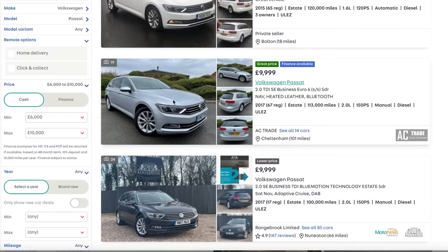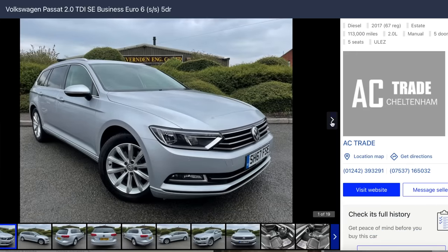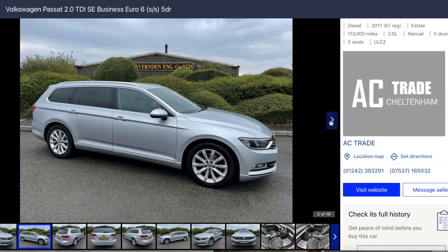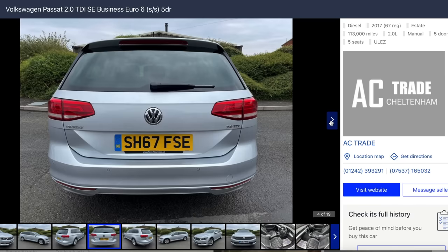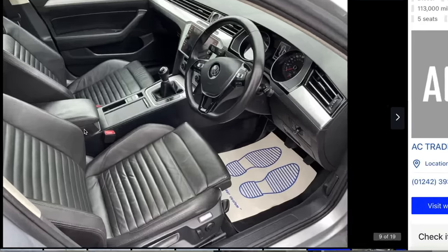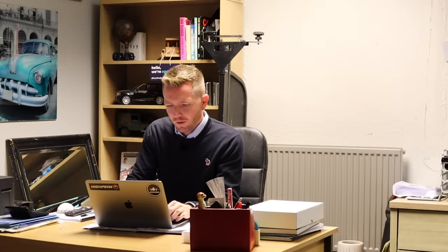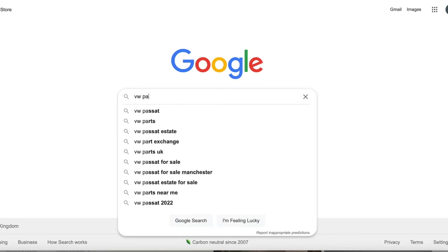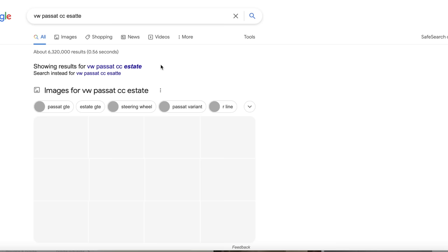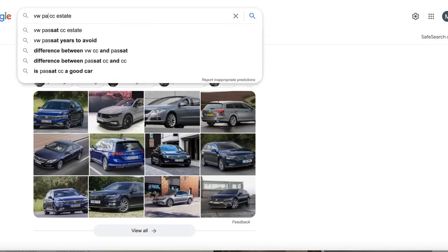Let's look at the Passat - this is the one I would go for. Granted it's done 113,000 miles but I guarantee that'll have just done 40,000 miles a year up and down the motorway. What a good looking car - they're a bit vanilla, a bit magnolia, a bit bland, but solid and dependable and it won't draw any unwanted attention. The inside looks nice. Why didn't they do a Passat CC estate? VW did the Arteon, but I don't think you can get one of those for 10 grand.